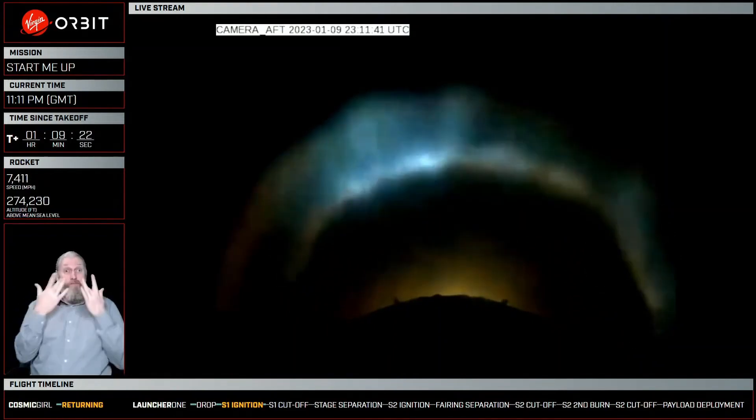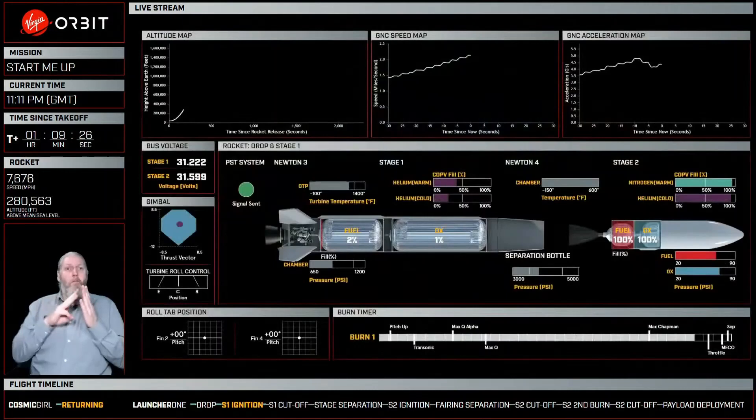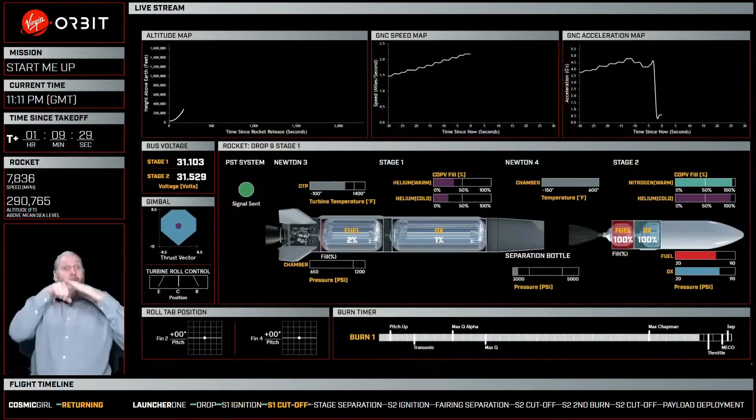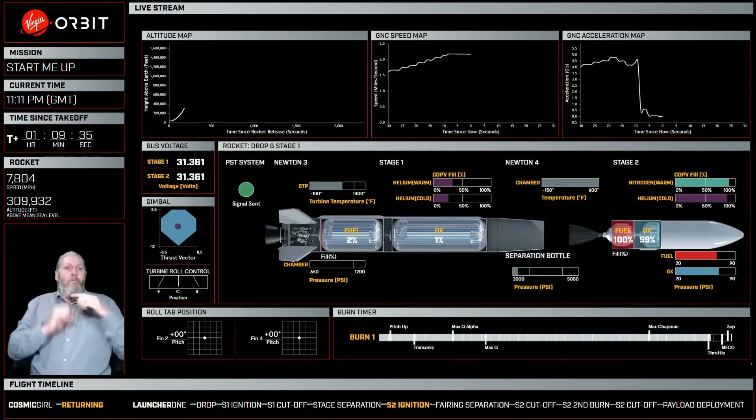We have made it through Max-Q-Alpha, which is one of the most stressful physical moments for the rocket — very comfortably through Max-Q, and then also through our maximum aerodynamic heating.